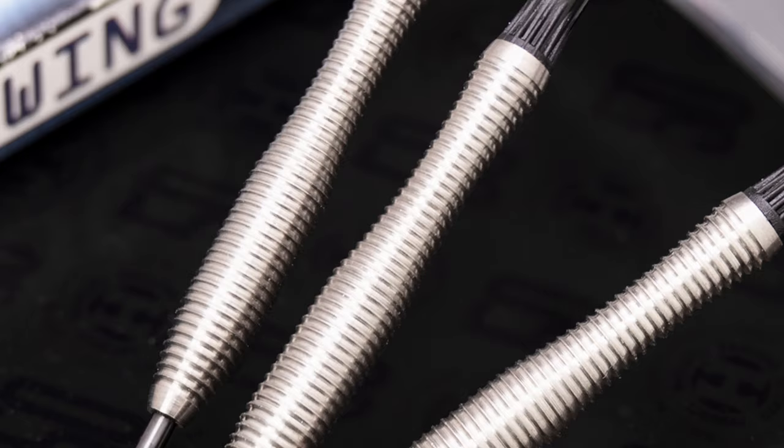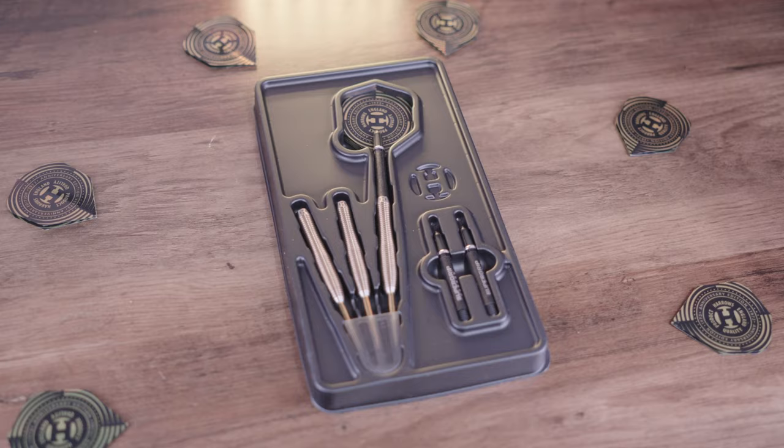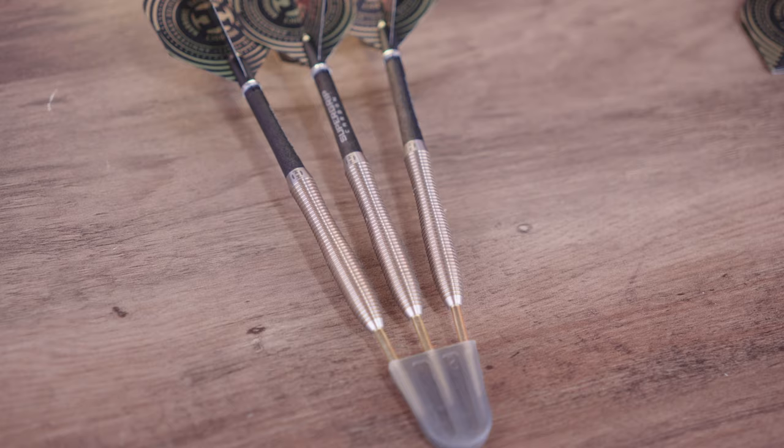V-Wing 90%. The unique barrel shape of the V-Wing darts made them an instant favourite when released in 2004. This dart combines a precision ring grip with a classic curved V-Wing barrel profile — a distinctive dart design loved by many.